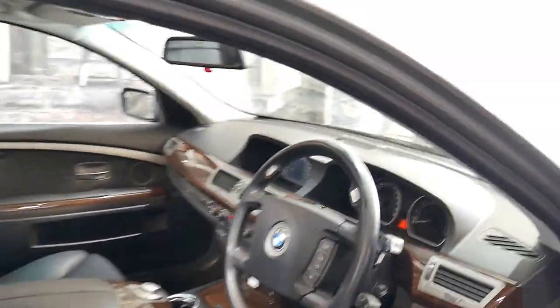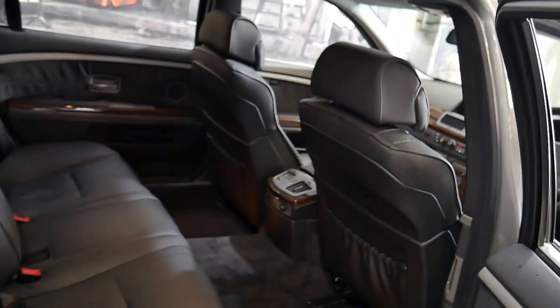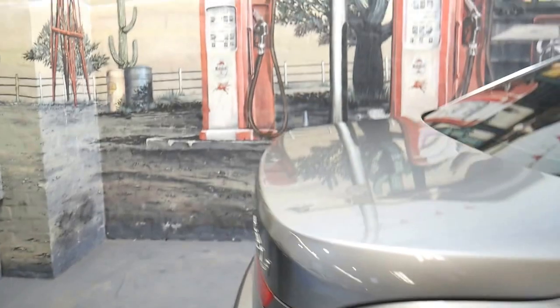It's got two keys. It's been owned pretty much by the same gentleman ever since it was brand new — he's a good customer of ours. Have a look at the enormous amount of legroom in the back there. The leather is in lovely condition, and the colour combination is gorgeous.